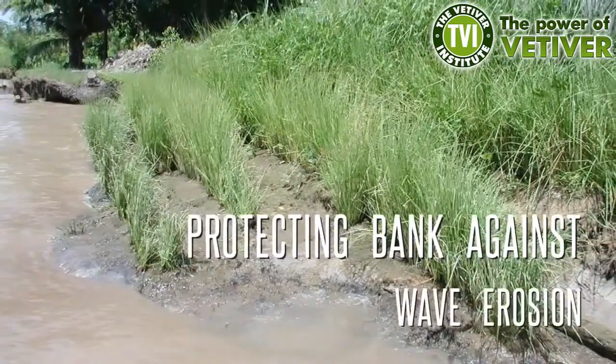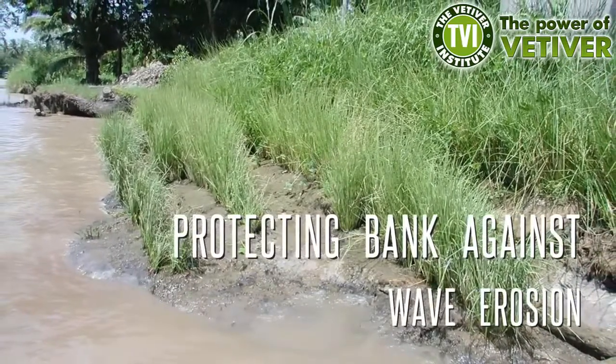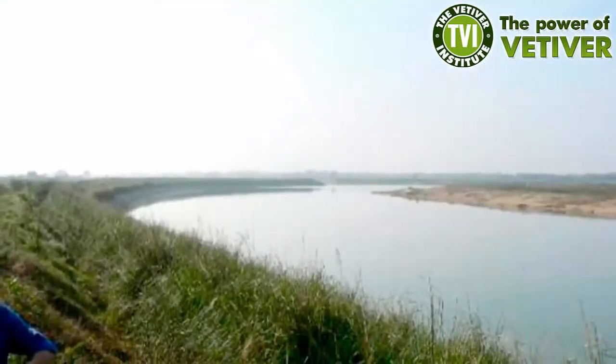This scene in Bangladesh depicts the use of vetiver to protect the edge of a farmer's field next to a river. Everything is flooded, and yet the vetiver remains well established along the edge of the submerged riverbank.